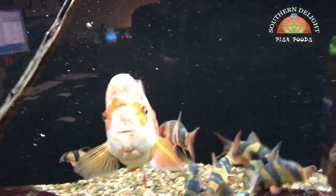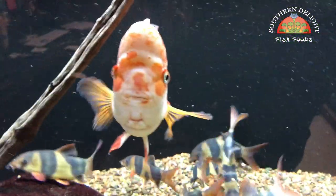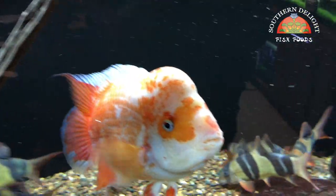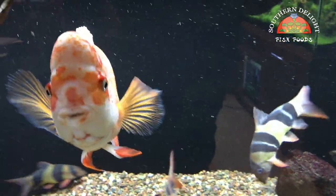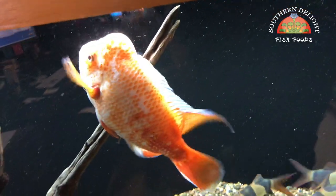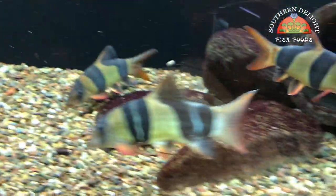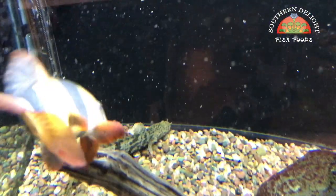Not much to say about this guy that hasn't already been said — he's doing real well. He is hopefully going to get a couple of girlfriends; it should be happening next week and we'll see what happens. I don't need to spawn this guy ever, but it would be cool to see what kind of nice fry we can get out of him. I've got a couple of decent-sized females coming and I'm going to put them both in this tank. The loaches are doing real well. This albino pleco here is doing great too.